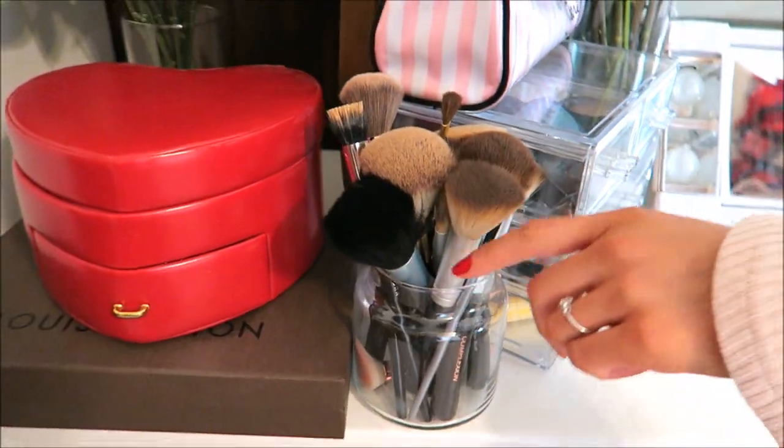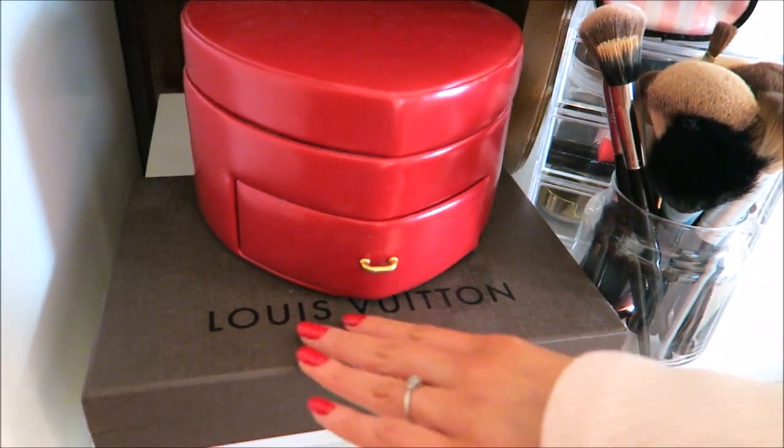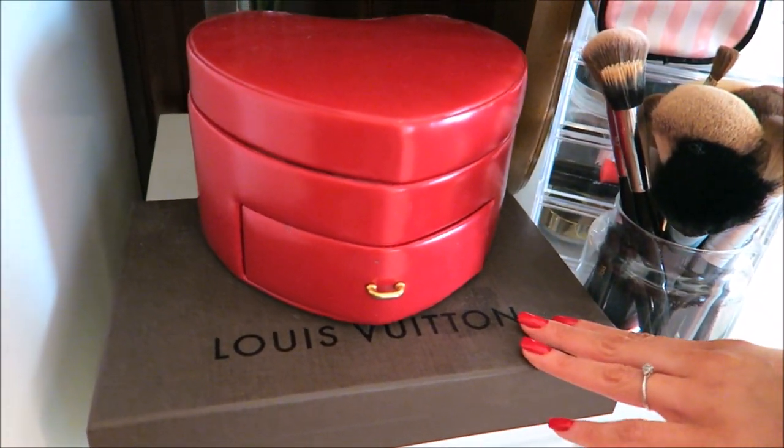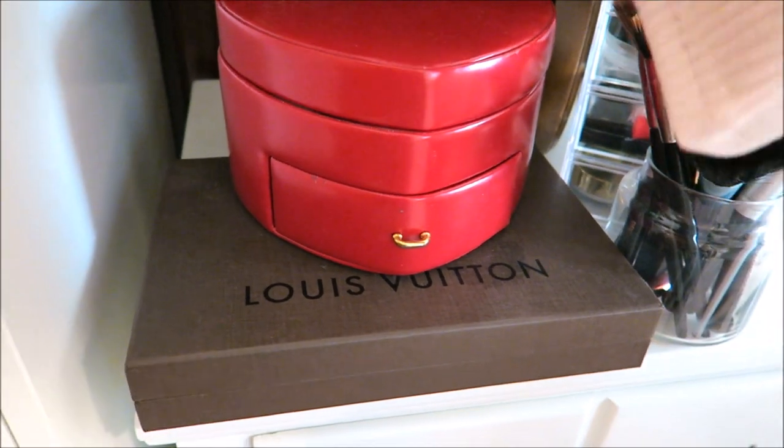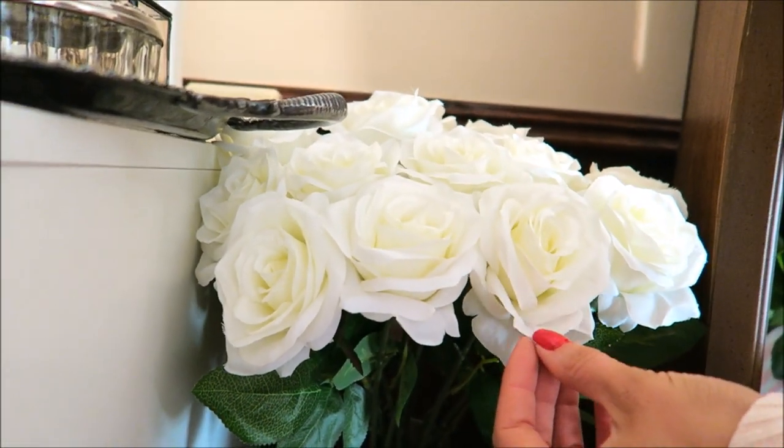Then I have my makeup brushes, another jewelry box, and my Louis Vuitton box — I love sitting here just to look at it. And then these beautiful roses. I love flowers so much.